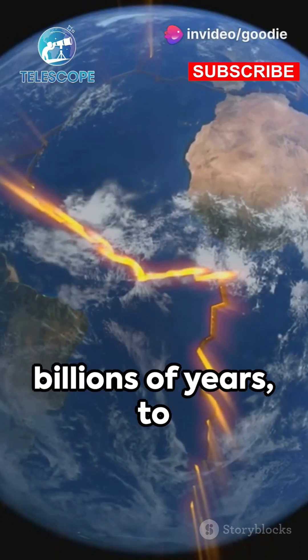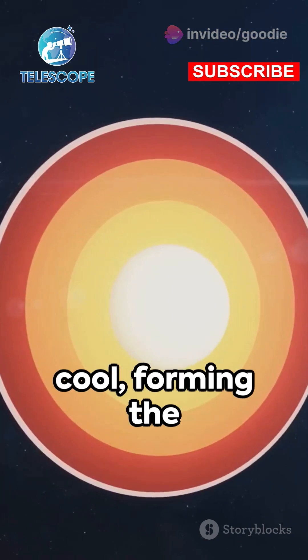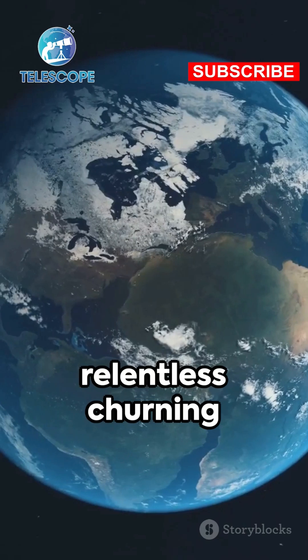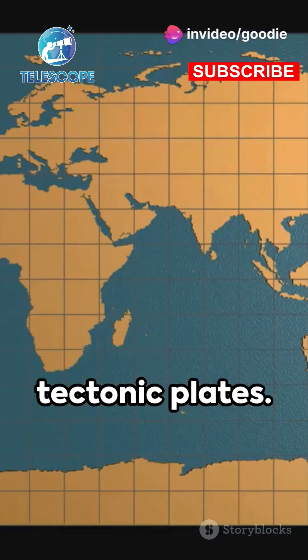Imagine peering back billions of years to a time when the Earth was a fiery young planet. Amidst the chaos, the surface began to cool, forming the first solid crust. Below, the relentless churning of the planet's mantle pushed and pulled at this crust, breaking it into massive pieces called tectonic plates.